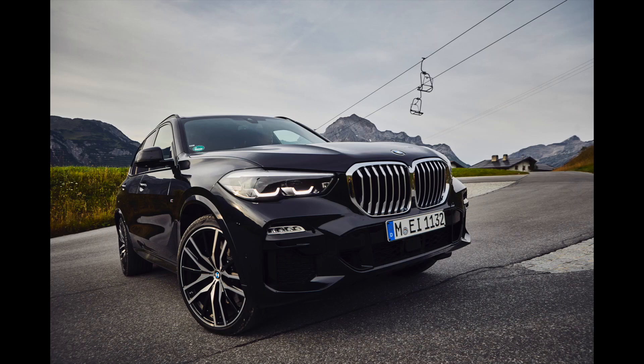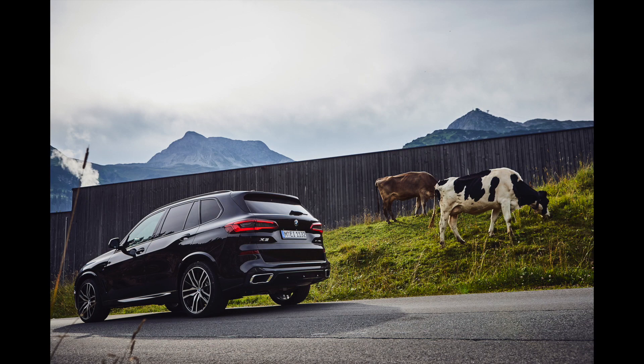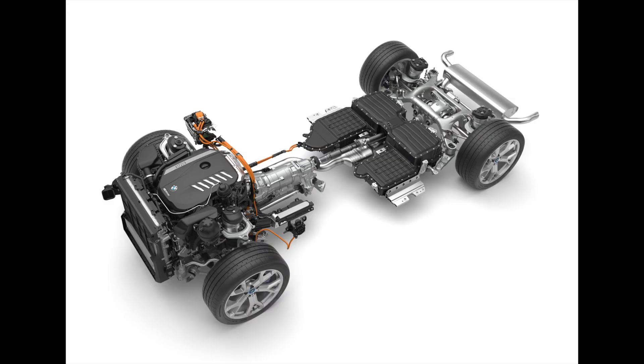The new BMW X5 xDrive 45e comes with a 24 kilowatt-hour battery pack that's good for a range of about 80 kilometers, which is impressive for an SUV of its size. To put that into perspective, the first-generation all-electric Nissan Leaf had a 24 kilowatt-hour battery. Most people's urban daily round trips range from 30 to 40 kilometers.